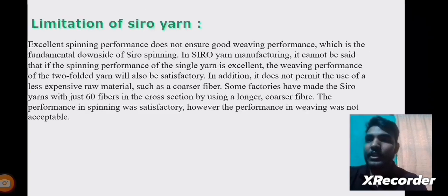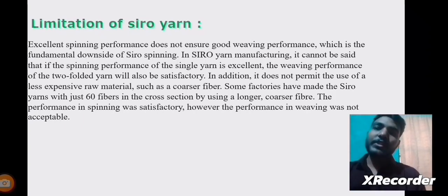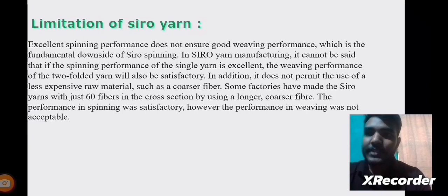This concludes the production process of Siro Yarn. Regarding limitations: though Siro Yarn has wonderful characteristics, it also has some limitations. Excellent spinning performance does not ensure good weaving performance — this is the fundamental downside of Siro spinning. In Siro yarn manufacturing, if the spinning performance of the single yarn is excellent, it cannot be assumed that the weaving performance of the two-fold yarn will also be satisfactory. Additionally, it does not permit the use of less expensive raw materials such as coarser fiber. Some factories have made Siro yarns with just 60 fibers in the cross section using a longer coarser fiber, and while spinning performance was satisfactory, weaving performance was not acceptable.